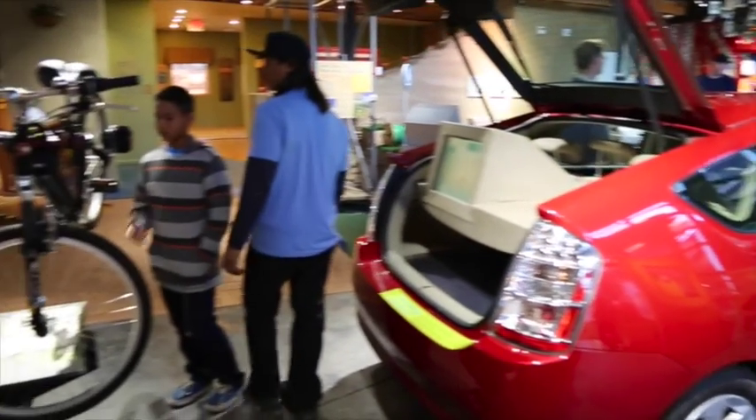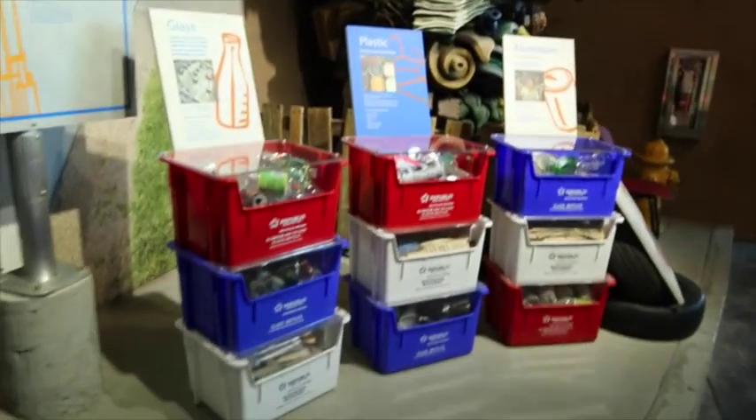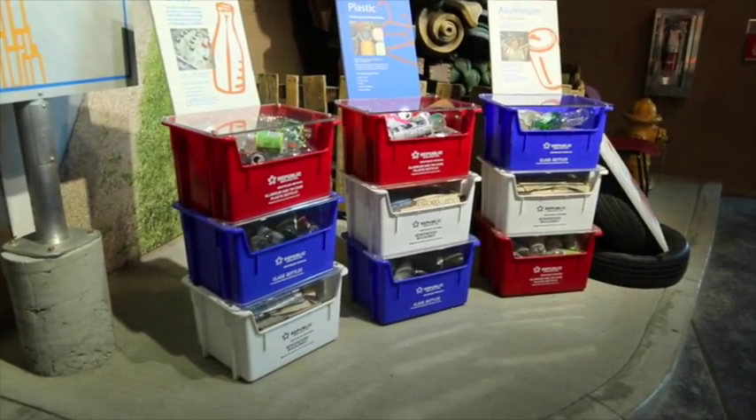There's a lot to see in the sustainability gallery. Your Teach the Teacher website has downloadable resources to help your students get the most out of the exhibit.